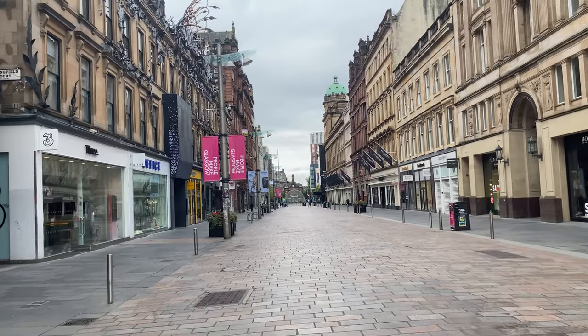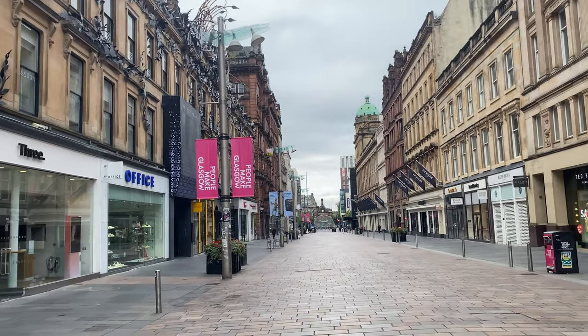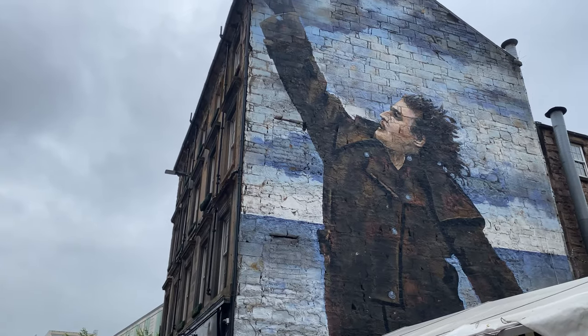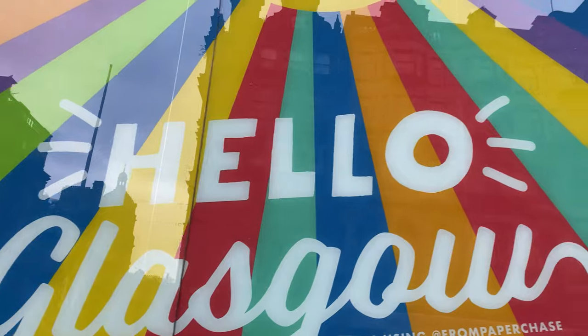For small plates these kicked our butt — huge portions. We can't even finish it, and we don't say that very often. We're definitely taking it to go because it was absolutely phenomenal and one of the best Indian meals we've ever had.